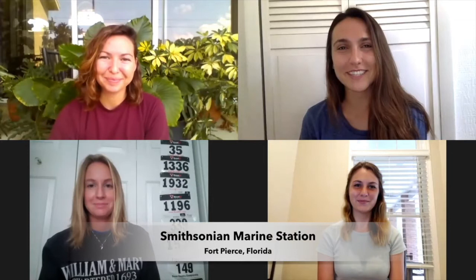Hi everyone, I'm Kelly and I'm Olivia, and we're from the Smithsonian Marine Station in Fort Pierce, Florida. We're from the Coral Health and Marine Probiotics lab, also known as the CHAMP lab, and we're here for our third video of our science series. Today we have the pleasure of introducing two CHAMP lab interns, Liz and Monica. I'm Liz, a microbiology intern, and I'm Monica, a chemical ecology intern, and we're here to talk to you about stony coral tissue loss disease.